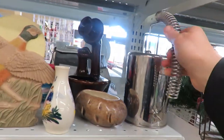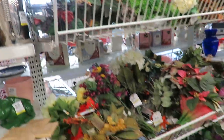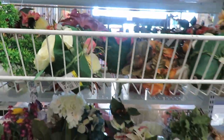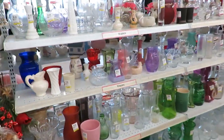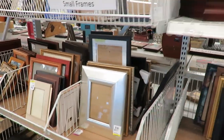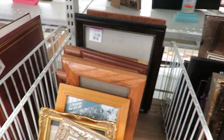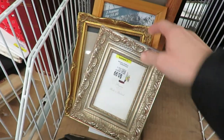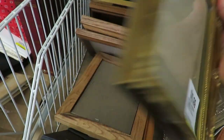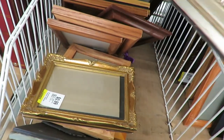That's a cute watering can. Lots of glassware — I do not need that much. That's cute, but that's heavy.